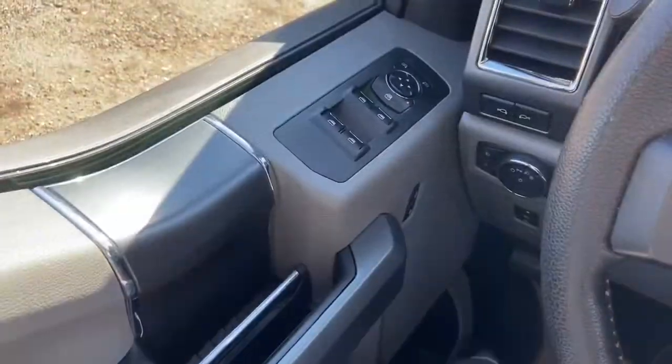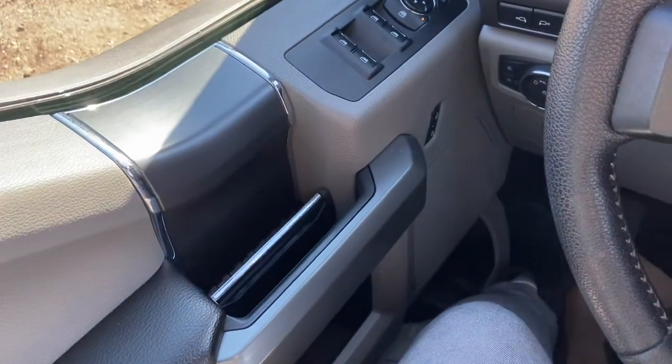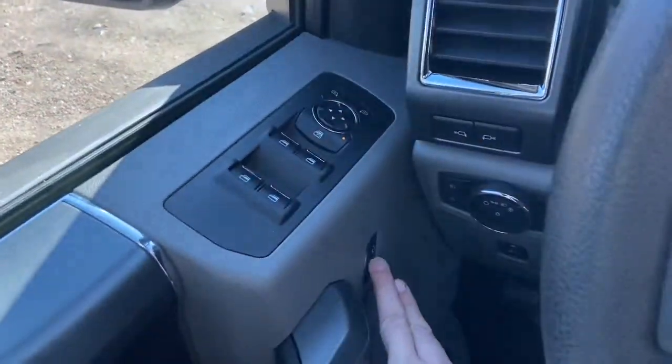Now let's take a look inside. Sitting inside the F-150 here we're going to do a quick run-through of some of the features as well as go over the interior layout. Starting on the door panel you have your door latch here with your power windows. You also have your power mirrors which are heated. Down below are your power locks.